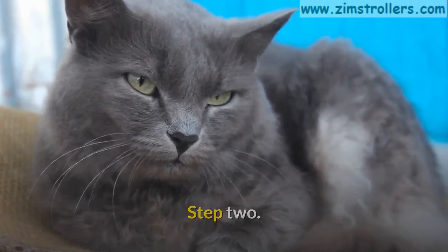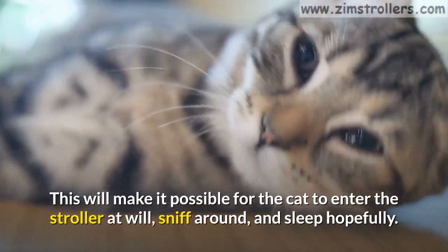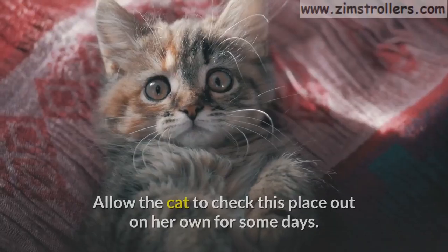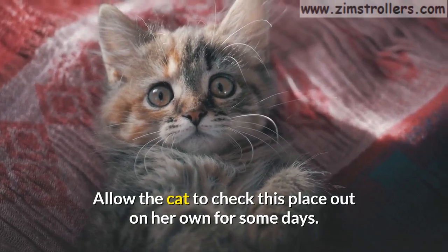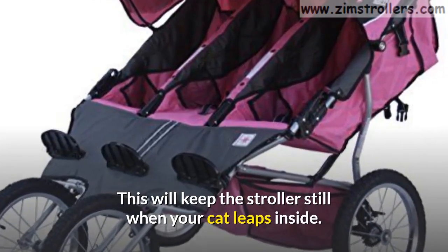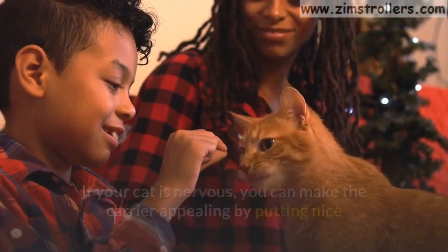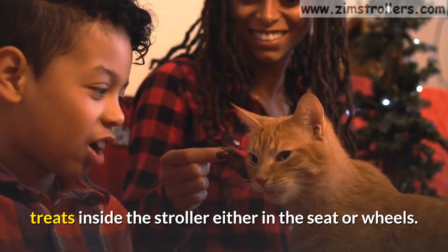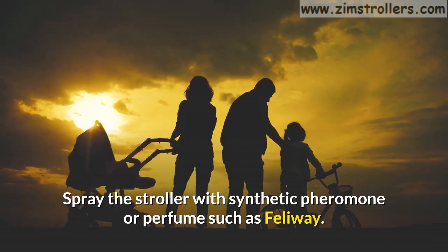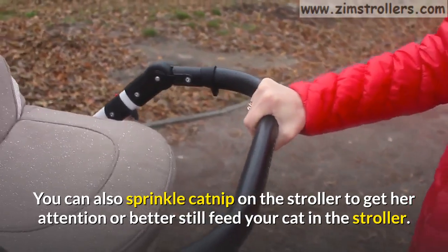Step 2. Ensure the stroller fabric cover and enclosing mesh is always open. This will make it possible for the cat to enter the stroller at will, sniff around, and sleep hopefully. Allow the cat to check this place out on her own for some days. Lock the stroller wheels to keep the stroller still when your cat leaps inside. If your cat is nervous, you can make the carrier appealing by putting nice treats inside the stroller. Spray the stroller with synthetic pheromone or perfume such as Feliway. You can also sprinkle catnip on the stroller to get her attention, or better still, feed your cat in the stroller.